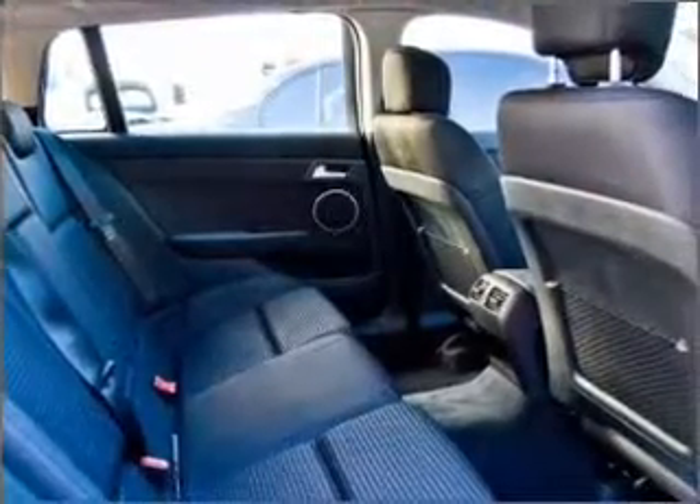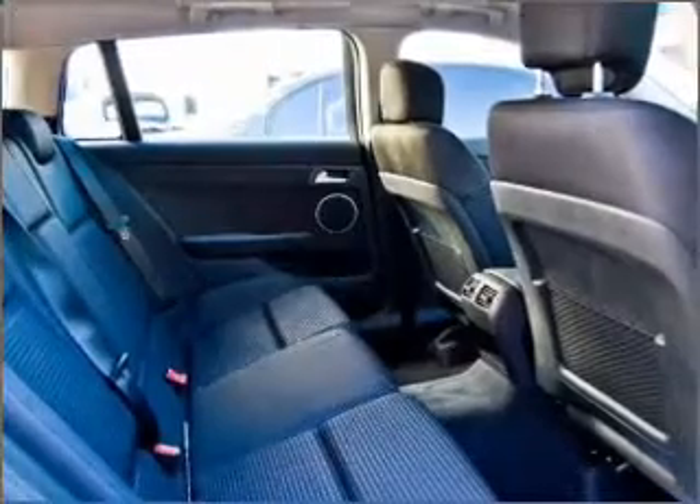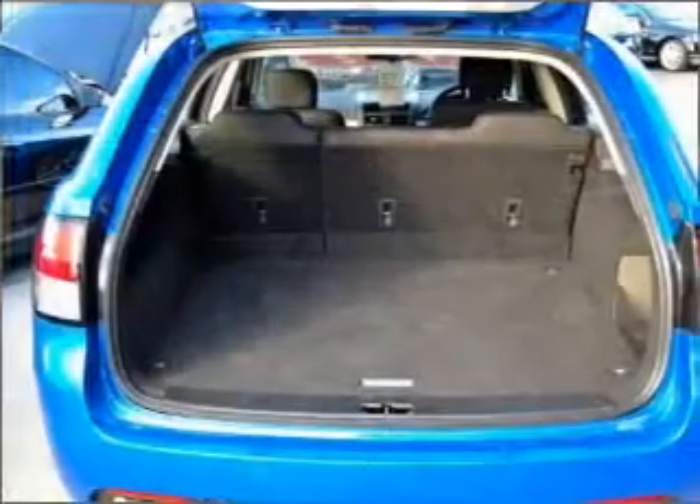An adjustable tilt steering wheel, ventilated disc brakes, side airbag, curtain head airbags, and stability control.